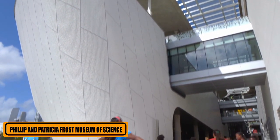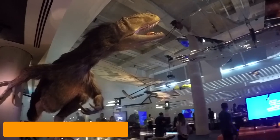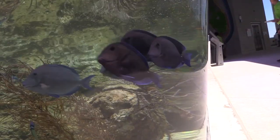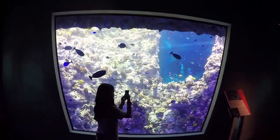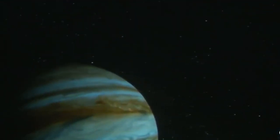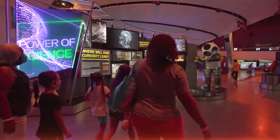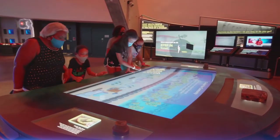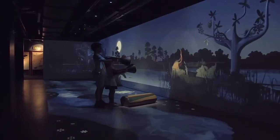Ideal for a rainy day or if you are looking for something to do off the beach, the Phillip and Patricia Frost Museum of Science is jam-packed with interesting things for all ages. The museum is divided into four areas. The aquarium is all about the ocean, with a focus on South Florida. The planetarium helps bring an understanding of the solar system through interactive displays and shows. In the north and west wings, other permanent and travelling exhibits help to explain the world we live in. Displays are interactive and fun, and the viewing areas in the aquarium are exceptional.